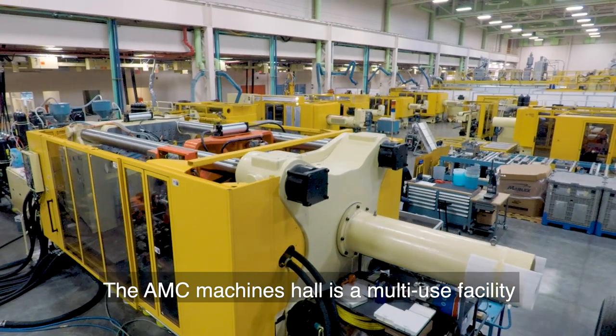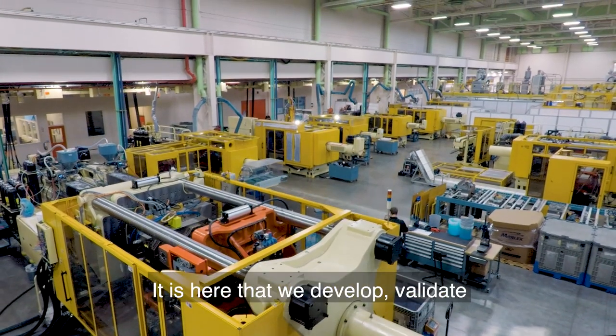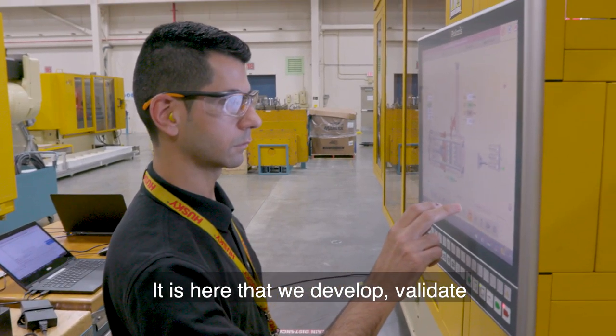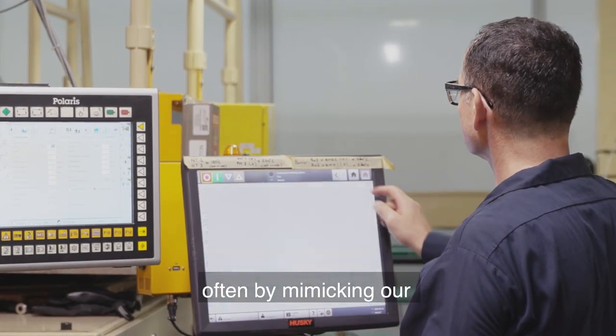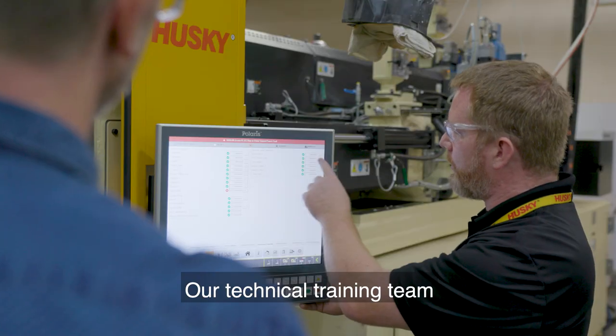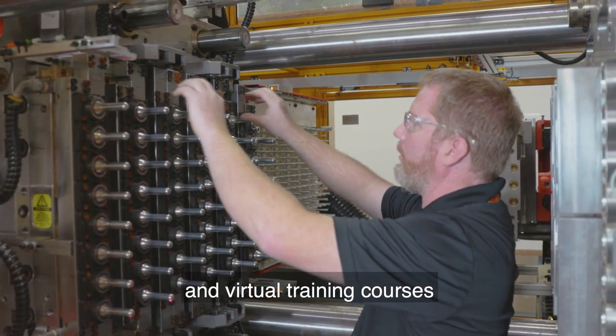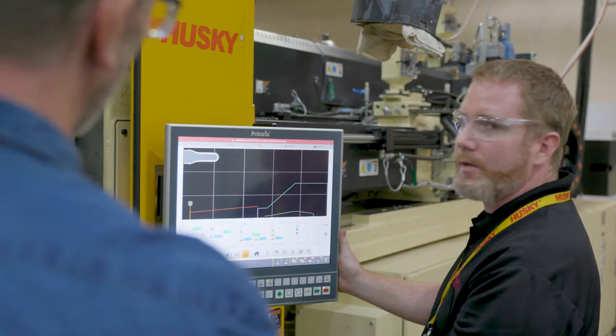The AMC Machines Hall is a multi-use facility shared by several teams. It is here that we develop, validate, and test many of our new products, often by mimicking our customers' production environments. Our technical training team offers both in-class, hands-on, and virtual training courses to Husky customers and team members.